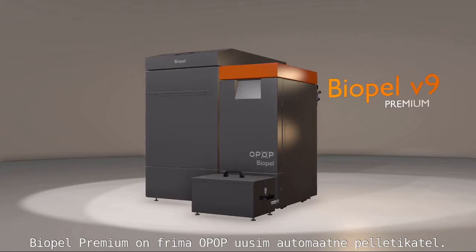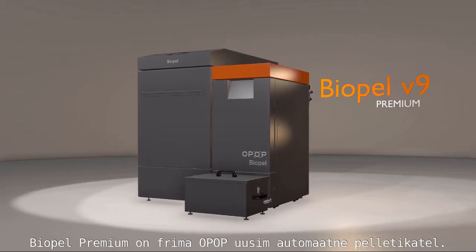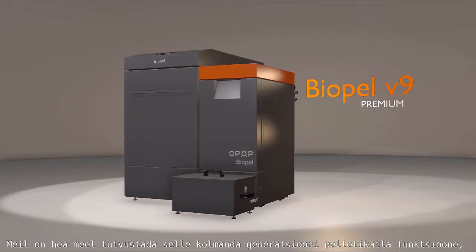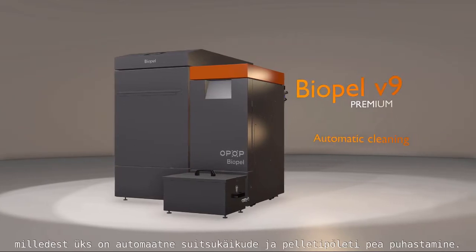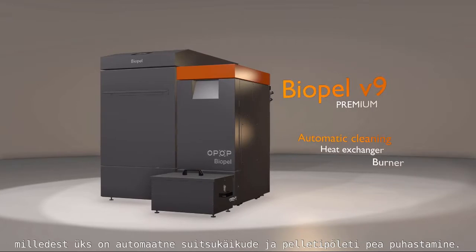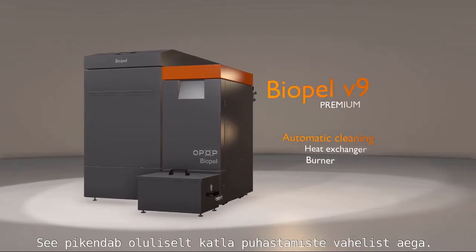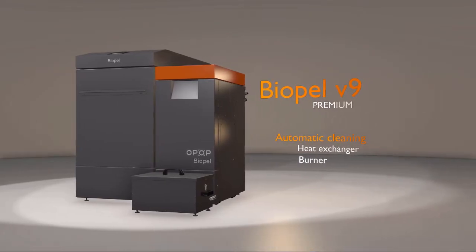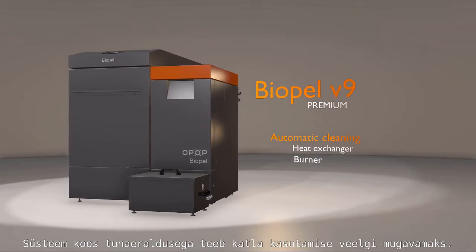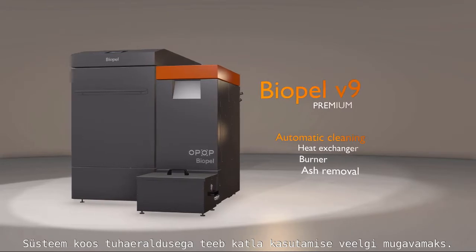POPEL V9 Premium is the latest addition to OPOP's automatic pellet heating system solutions. In its latest generation, we would like to introduce you to new features, one of which is the automatic cleaning of the heat exchanger and burner at the same time. This feature significantly extends times for system maintenance and, in combination with the automatic ash removal system, adds user comfort at the highest levels.